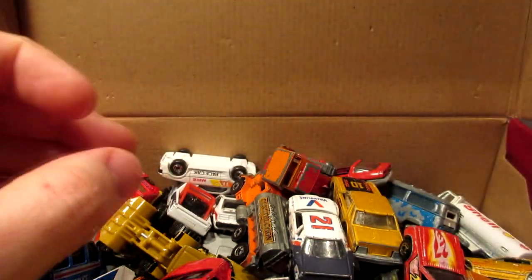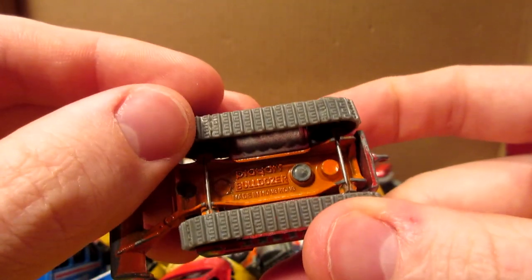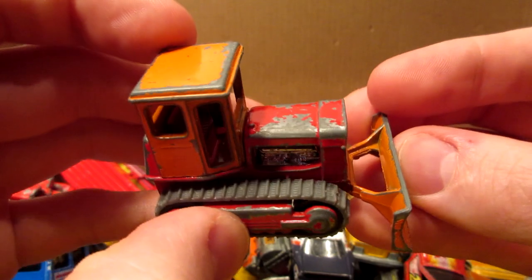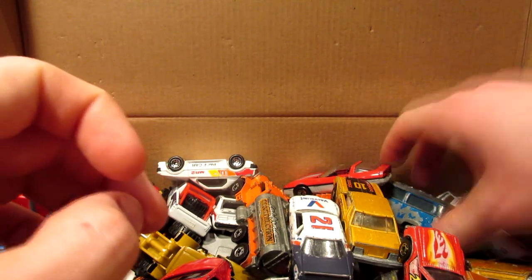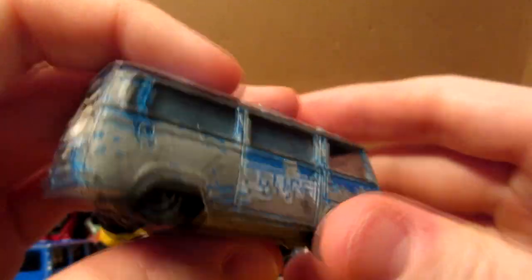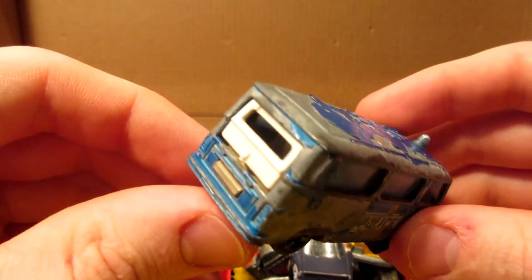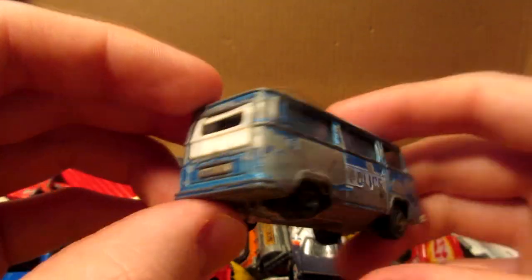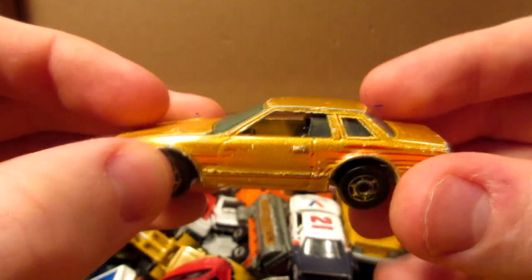Here we have a PlayArt bulldozer, still has the original treads, nice color combination — a little bit of chips on the front on the roof, but it's definitely not as bad as this Volkswagen van that has definitely seen better days. Look at this — the paint is literally peeling off. I picked it up because I like the mold, and it still has the opening hatch in the back, which is the first thing to go on this model.